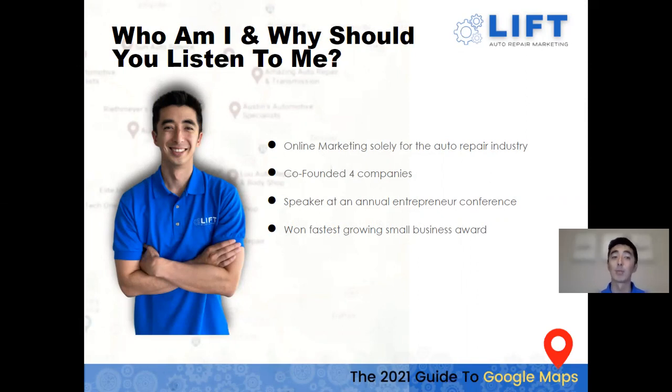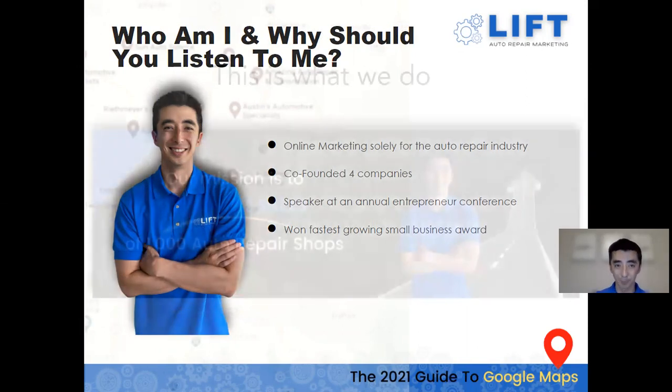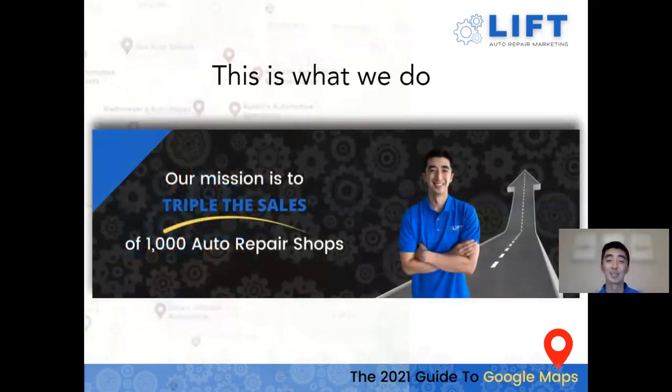Our mission at Lift Auto Repair Marketing is to triple the sales of 1,000 auto repair shops. We're really passionate about helping owners get that financial freedom, get their time back to spend more time with their family, and build that legacy for their family and community.